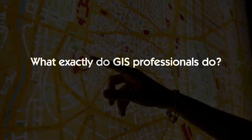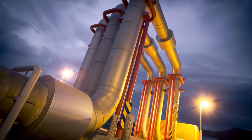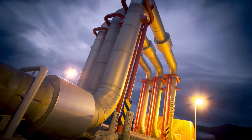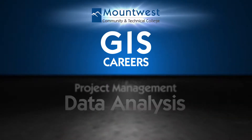All of that sounds interesting, but what exactly do GIS professionals do? GIS software is often associated with making maps, but GIS professionals do much more. GIS careers typically include responsibilities such as cartographic design, database administration, and data analysis,